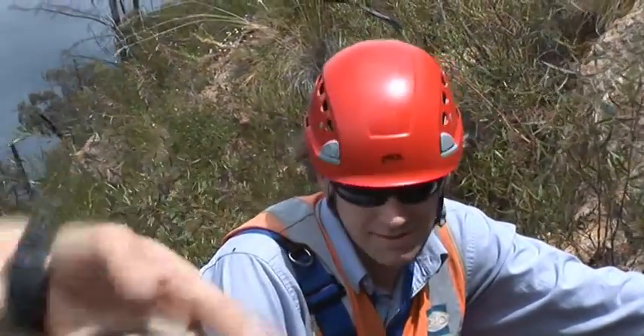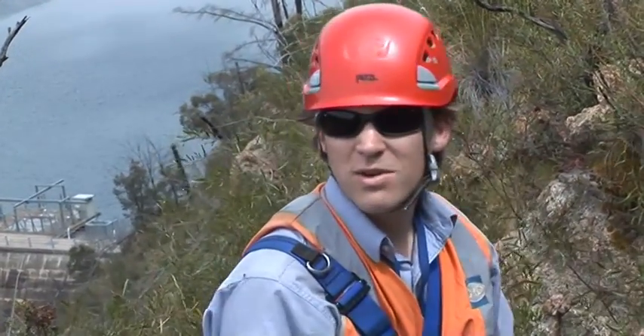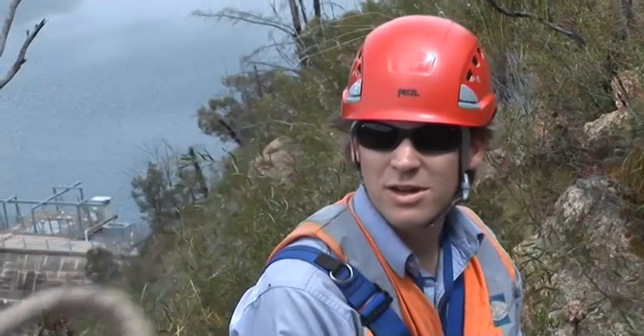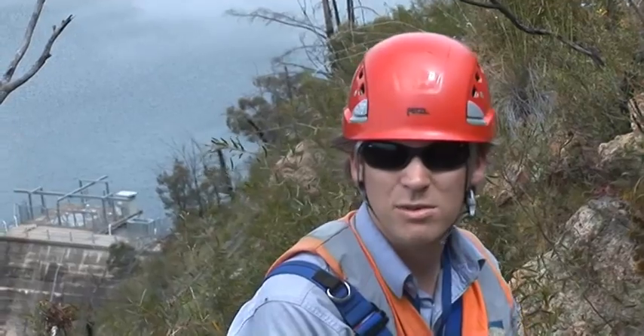Most of the guys out here don't mind getting wet so much. It's more about the inconvenience of trying to keep paper dry, or making sure that the site is still safe if it becomes wet and slippery.